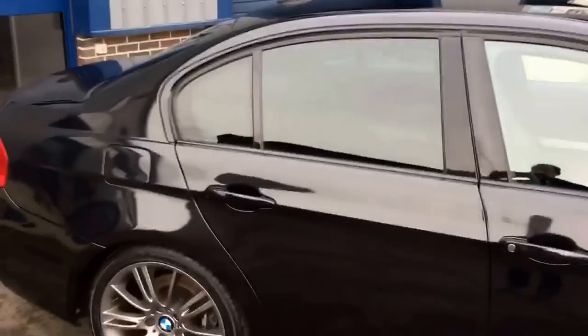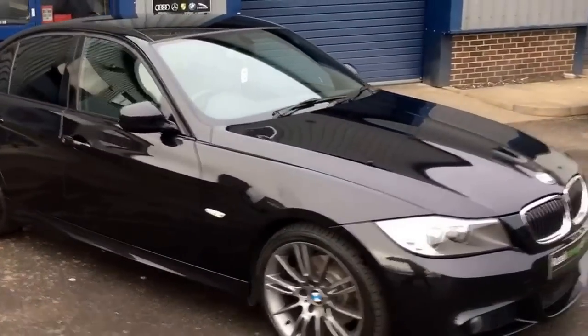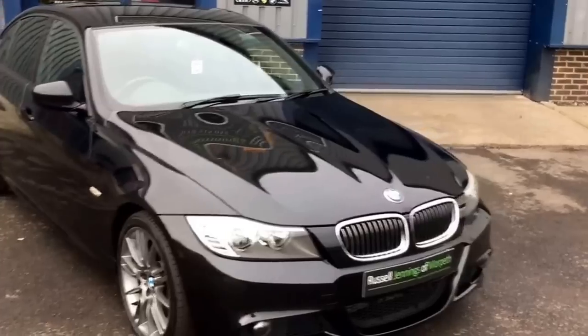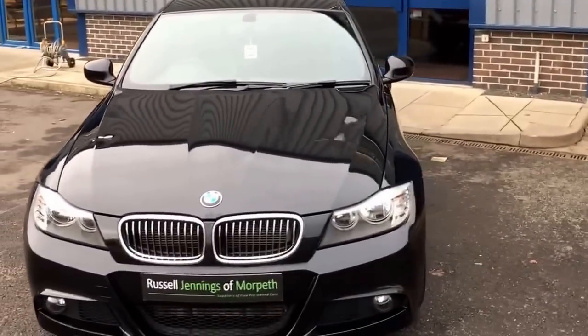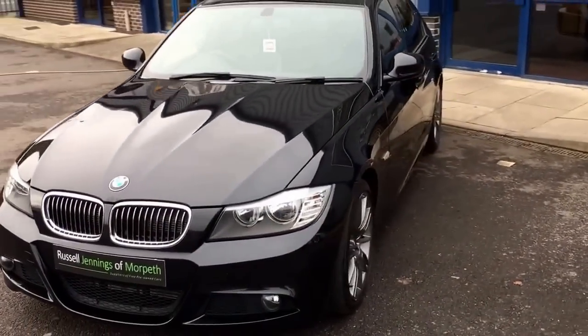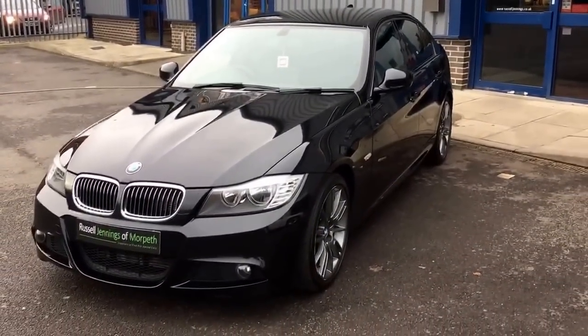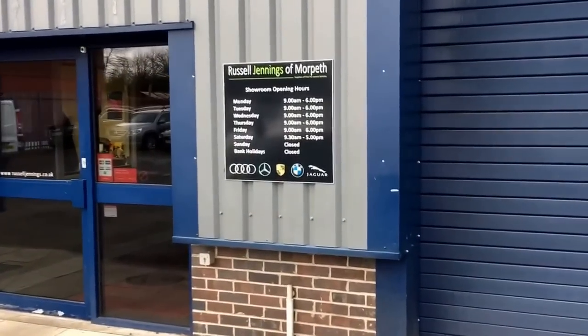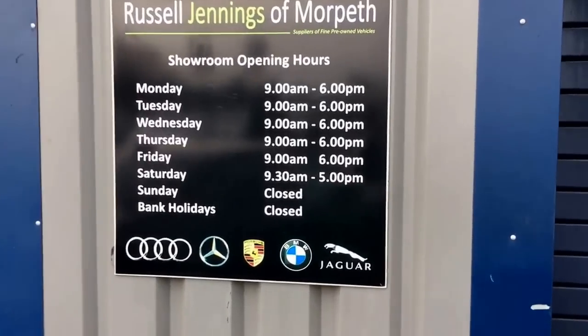We're an independent used car dealer based in the north east of England, just north of Newcastle in a town called Morpeth. You'll get a three-month Customer Protect Gold warranty with any vehicle you buy from us, which can be extended up to two years at additional cost. Please pick up the phone — our number is 01670 515 055 — and we can run through funding options including hire purchase up to five years.